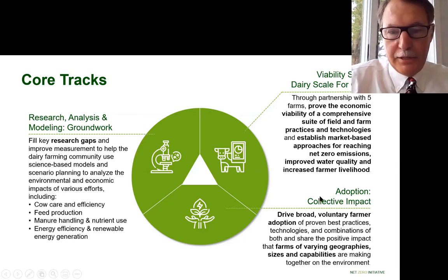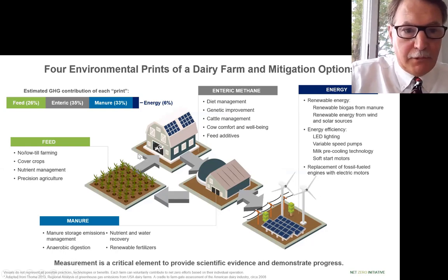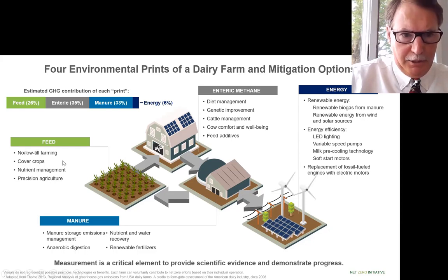Lessons learned from both of these projects go to collective impact through adoption. For the enteric print, ideas for improvement include diet management — feeding high-quality forages produces less methane per unit of milk. Genetics are a potential area for improvement. Keeping cows comfortable, healthy, and productive reduces our footprint. Feed additives are directly targeted at reducing enteric methane emissions. On the feed side, practices that reduce energy required for farming include no-till, low-till applications, cover crops to help sequester carbon, improve soil health, and better nutrient management.